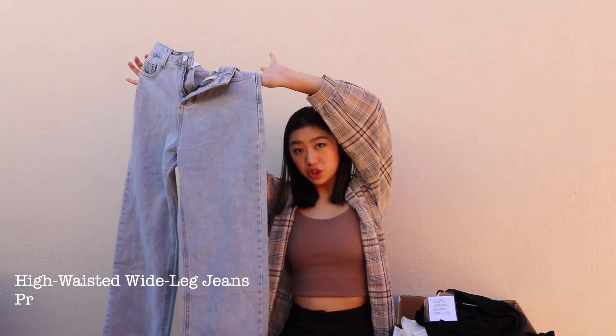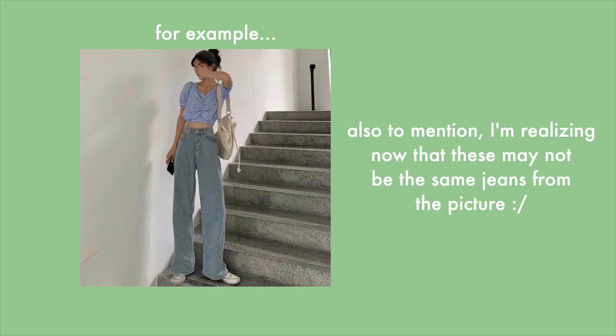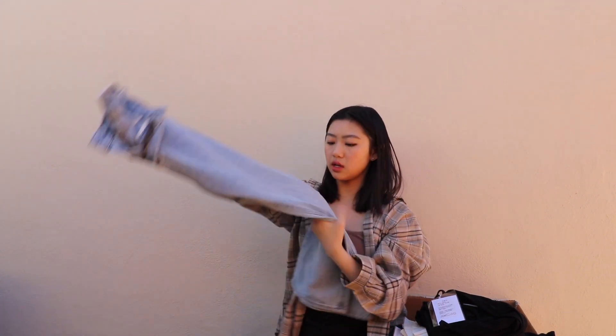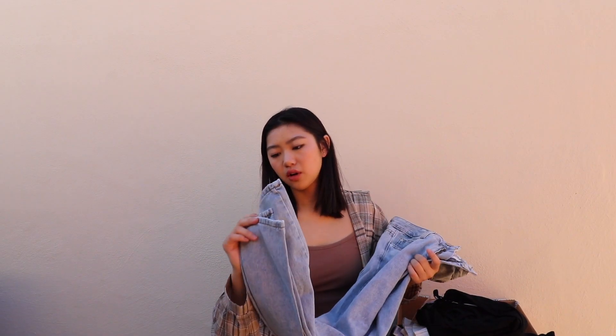Okay, next are these jeans. I'm a little skeptical of buying jeans on YesStyle because all the girls' legs are so long, and even with the measurements it can be a little off because everyone in the reviews says different things. These jeans are good quality though — not like $50 jeans obviously. They cut off at the ankle, which is fine.